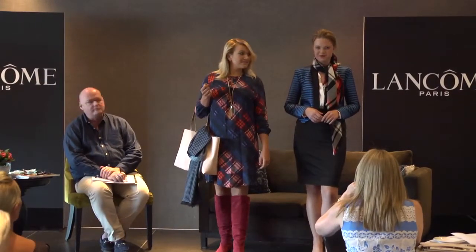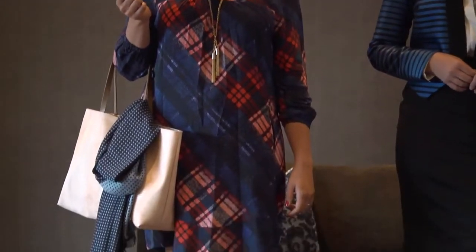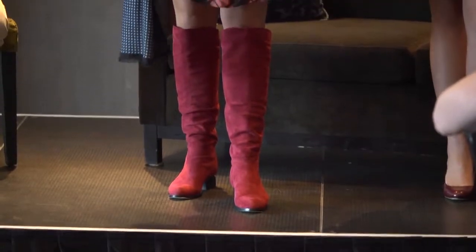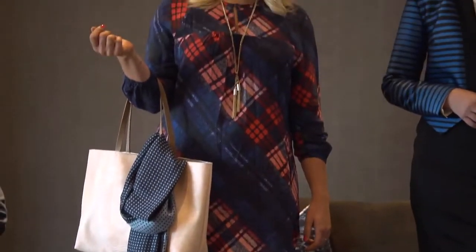Now Jade's here wearing a tartan dress. See how the tartan is on an angle? So it's not the traditional tartan you'd know from school uniform. She's also got this lovely bag she's holding, also by Veronica B, in that lovely pink blush tone. She's got a World scarf which is polka dot, and you can see how it all works nicely together.